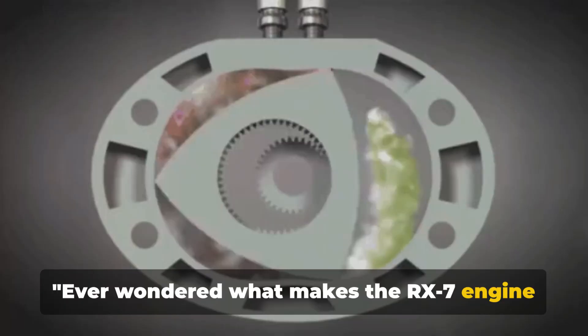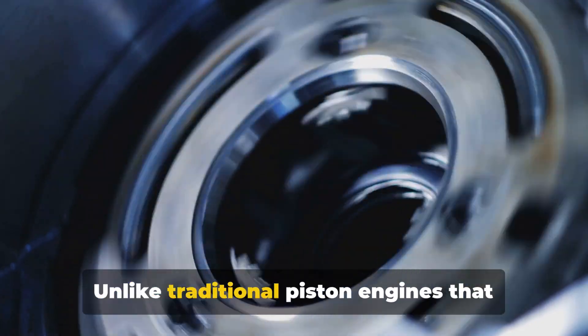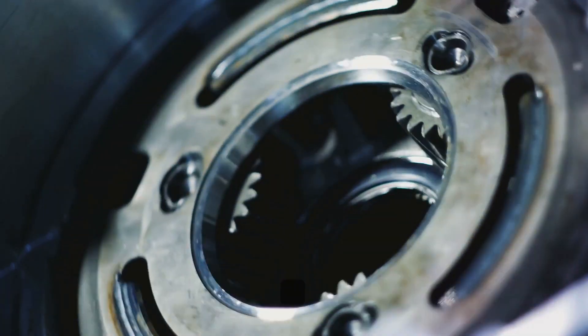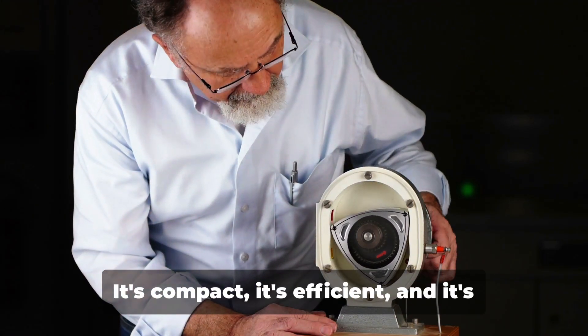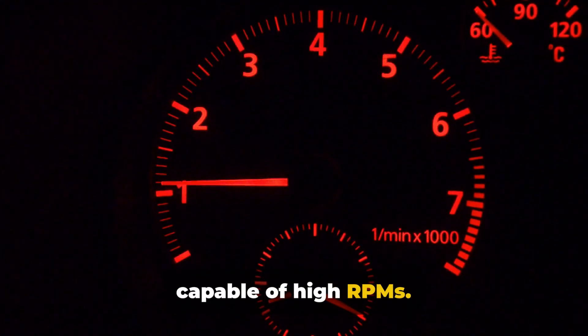Ever wondered what makes the RX-7 engine so unique? It's all about the rotary engine. Unlike traditional piston engines that move up and down, rotary engines feature a rotor that rotates inside an oval-like chamber. This unconventional engine design was envisioned by Felix Wankel, a man who dared to think outside the box. It's compact, it's efficient, and it's capable of high RPMs.